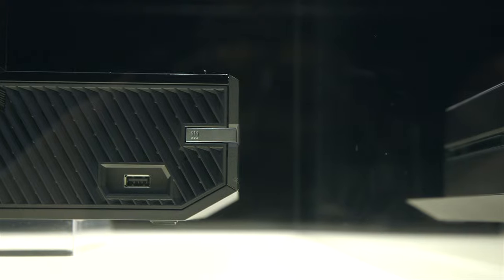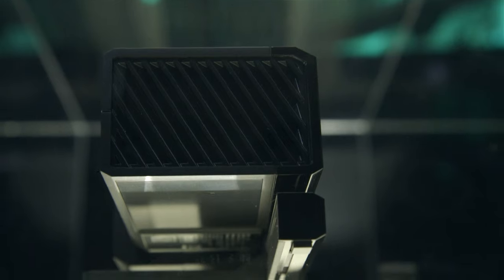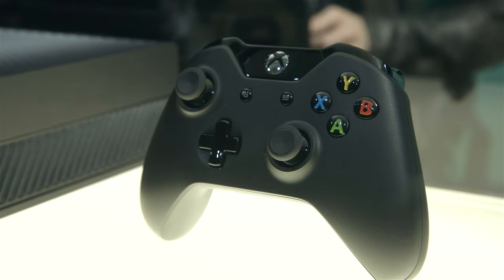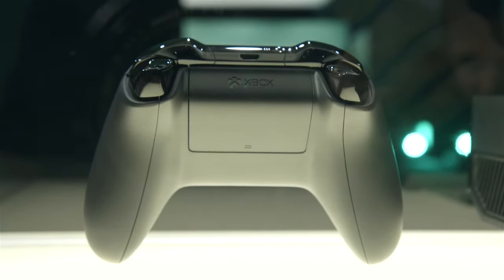It has an all-new Kinect with a 1080p camera that you can use for Skype. And Microsoft says it can recognize you and customize what you see on the home screen when you show up on it. It also has a brand-new controller. The controller is better ergonomically designed and there's also vibration built right directly into the triggers.